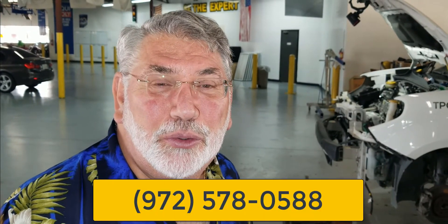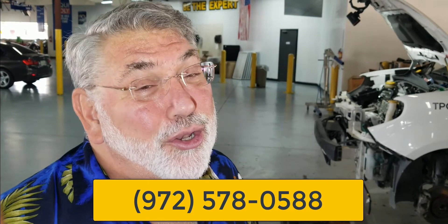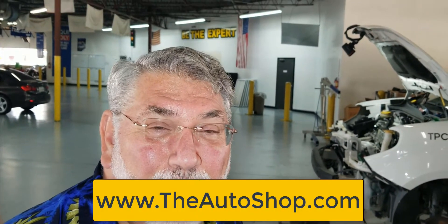Call us at 972-578-0588 to make an appointment, or you can do that online at www.theautoshop.com. I'm Jerry, and my lovely assistant Dr. Laura happens to be doing the camera and the lighting for us today, and you'll see her in the next videos that we do.